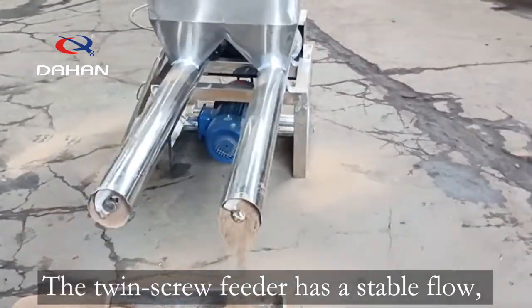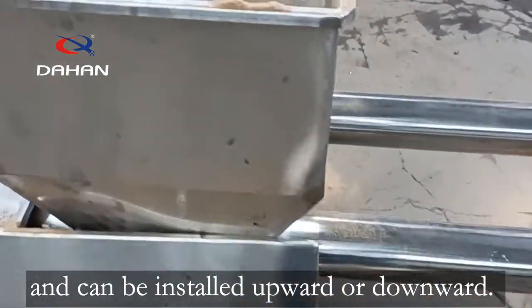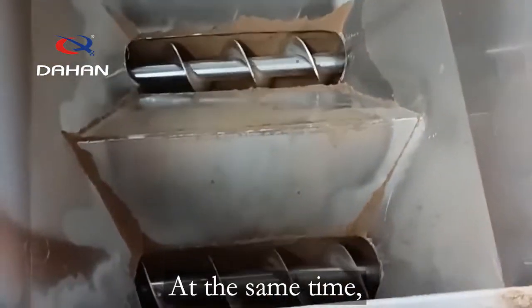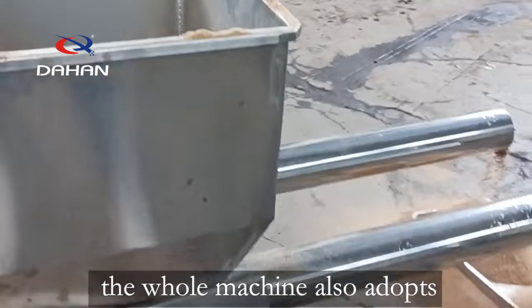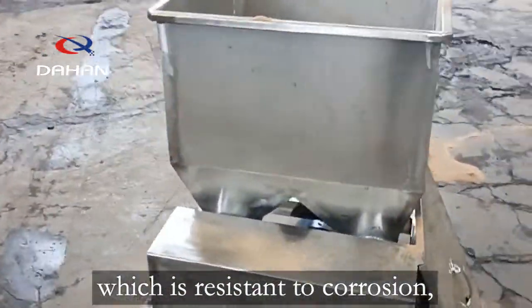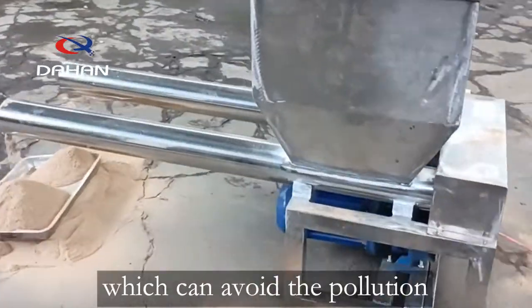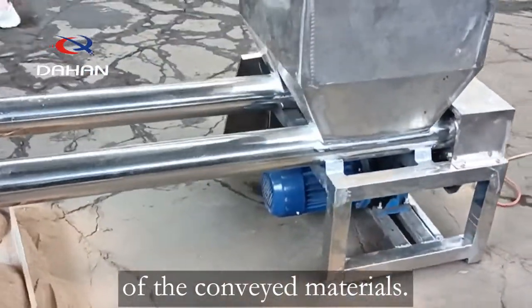The twin screw feeder has a stable flow, is not easy to block, and can be installed upward or downward. At the same time, the whole machine adopts an all-stainless steel design, which is resistant to corrosion and high temperature, and not easy to rust, which can avoid the pollution of the conveyed materials.